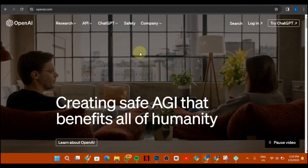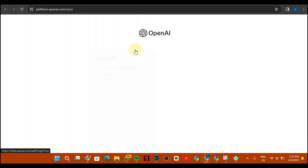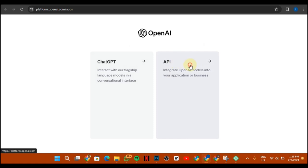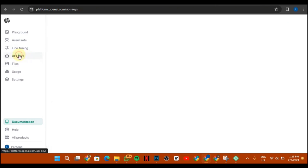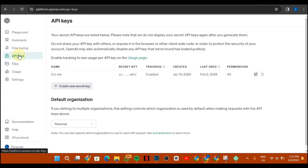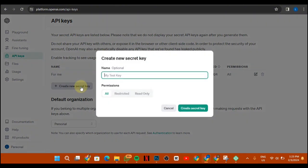Go to OpenAI.com and log into your account. After you log in, click on API. Then go to the section that says API Keys. If you don't have an existing API key, you can click on 'Create new API key' or 'Create new secret key.' Once the key is created, make sure you copy it and paste it somewhere so you don't forget it.